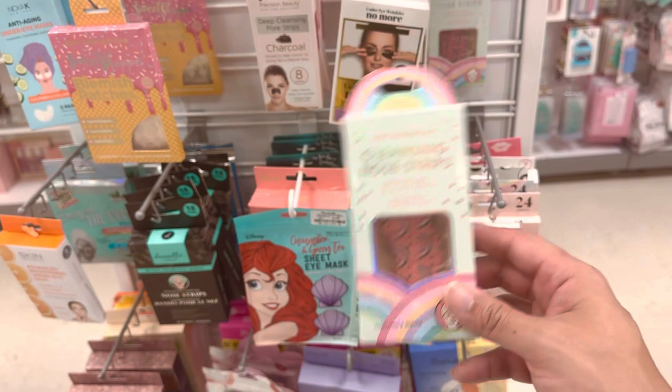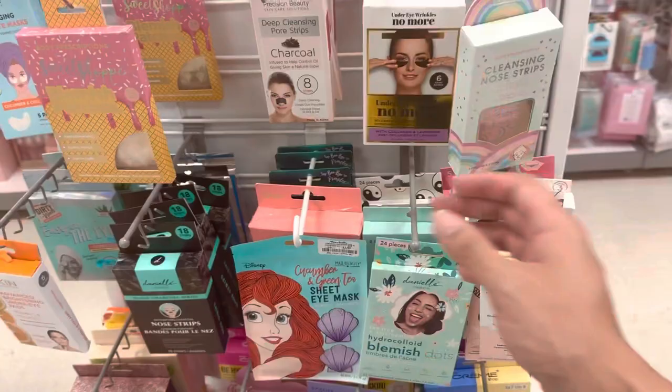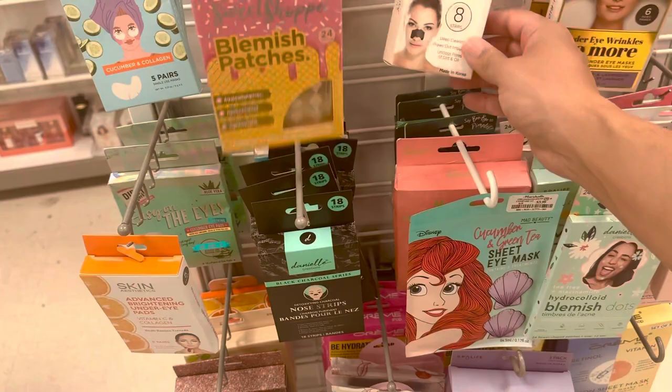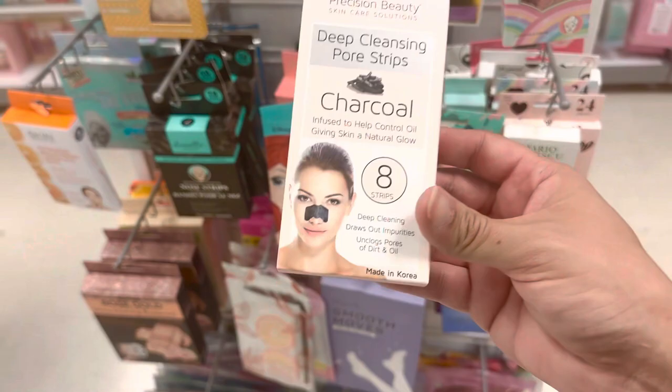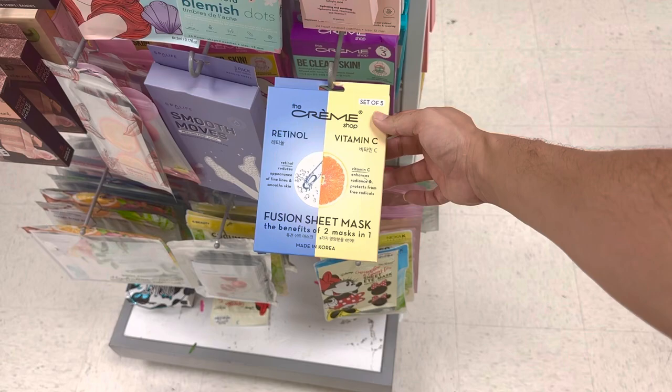Cleansing nose strips — do these actually work? $2.99 — have you guys tried the nose strips from here? Body Prescriptions. No more wrinkle, Danielle Creations for three dollars — oh, they're gold! Blemish — oh here we go, the charcoal, eight strips. I'll get the Precision Beauty ones, they look pretty cool. You get eight strips in it. I love coming here and getting these, and then of course we gotta represent the Crim Shop retinol Vitamin C.